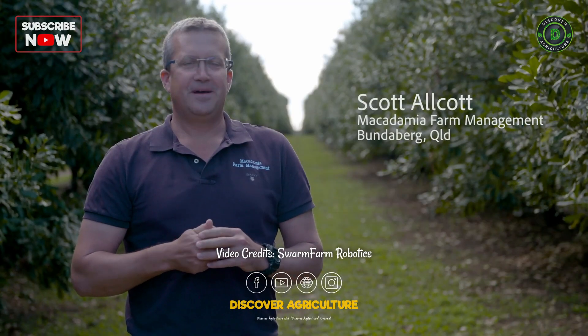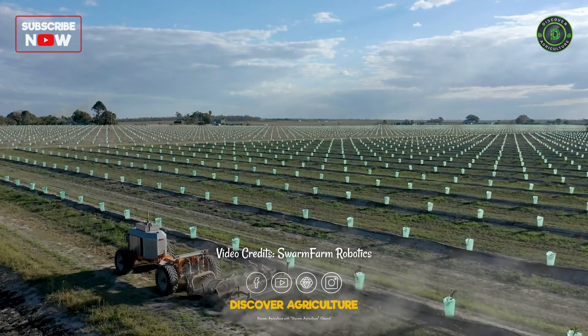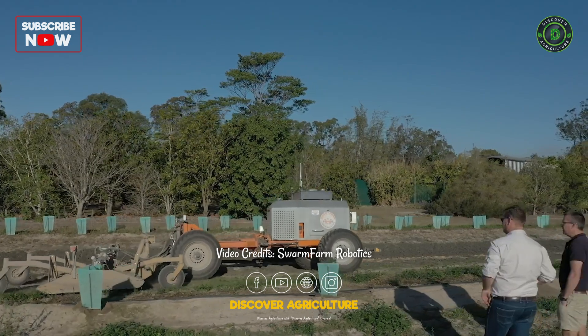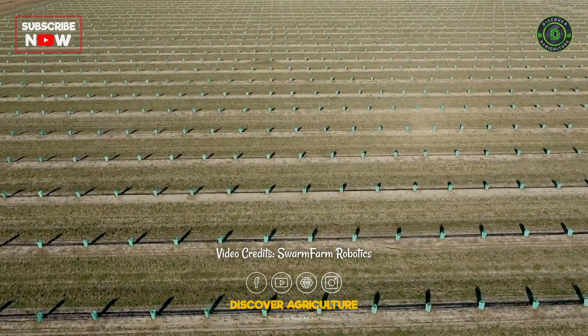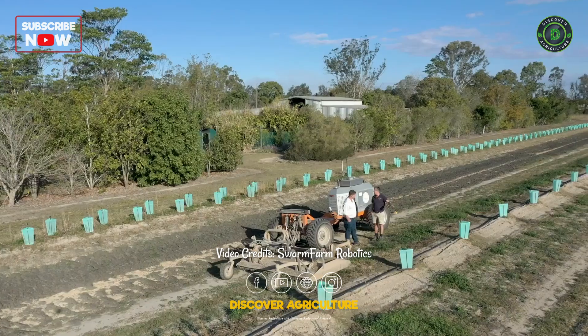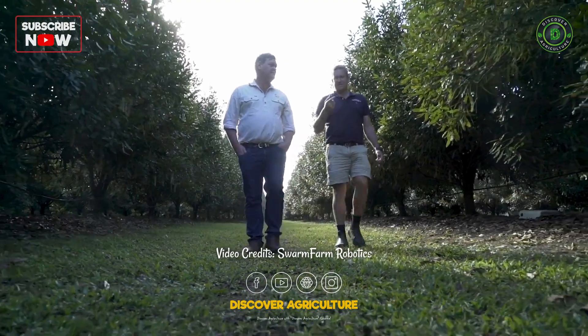Scott from Macadamia Farm Management in Bundaberg. We've had Lima with us for around about six weeks. It's been good to have her on the ground commercially mowing. We're covering more ground in something that can operate more hours in the day. It's fairly simple to operate, so it's allowing us to have more consistency in operation.